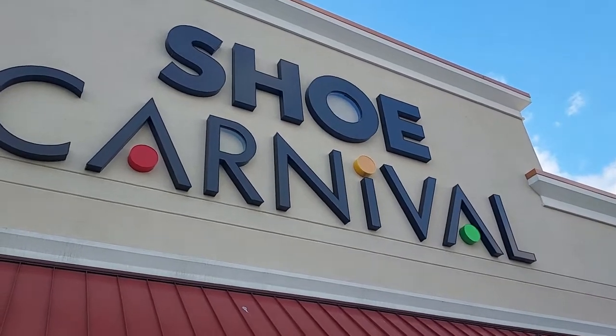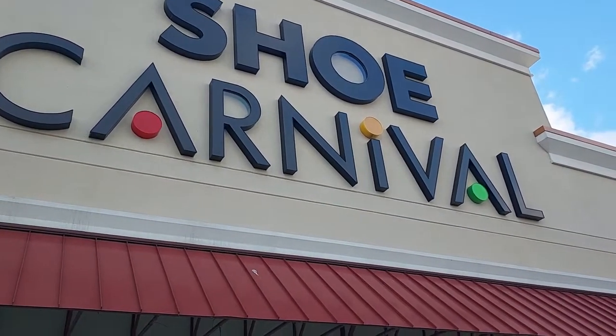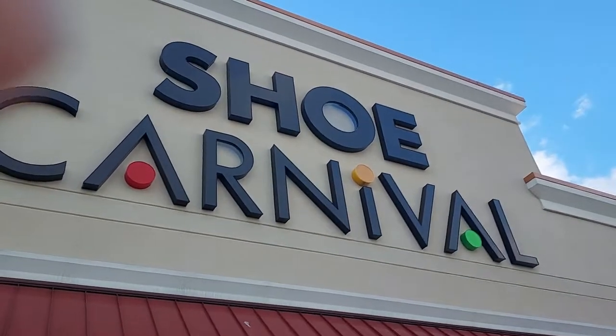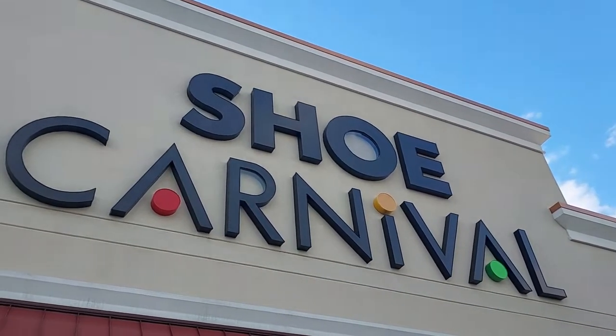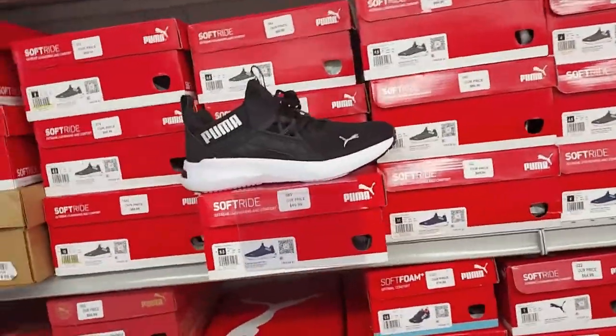Hey everyone, welcome back to Pink Girl Shopping. I'm here today at Shoe Carnival. If you like shoes and stuff, this is the perfect video for you. I want to see what kind of brands they have. Let's head in — I don't even know where to start, they have so many shoes in here.